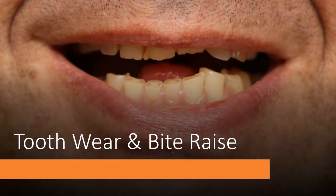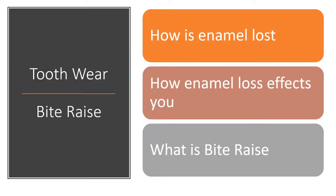This video explains how teeth get worn out and how worn out teeth are treated. We will be covering how tooth enamel is lost, how enamel loss affects you, and what bitrace is.